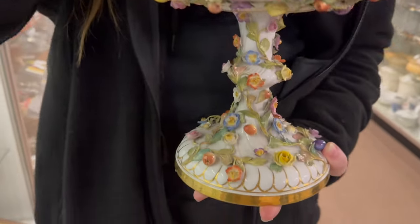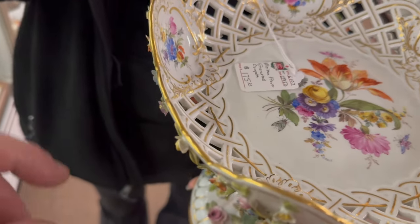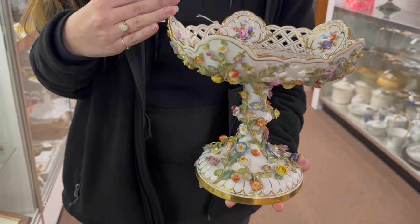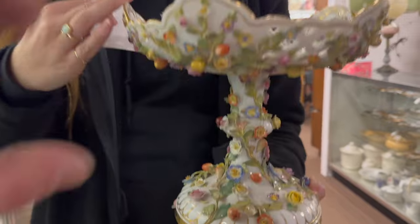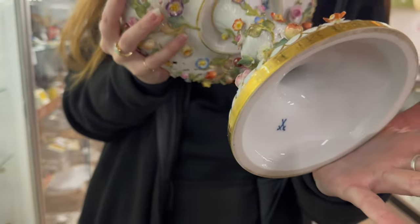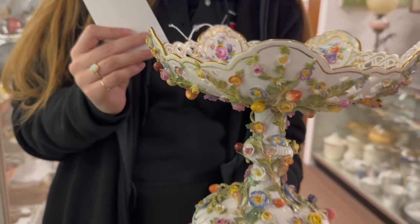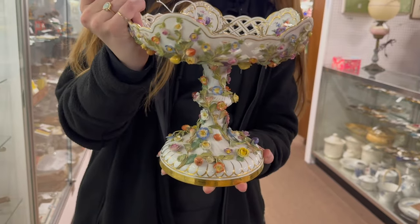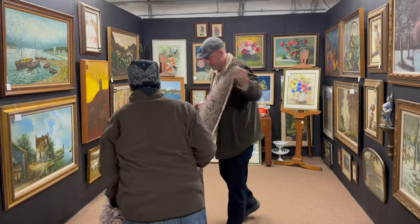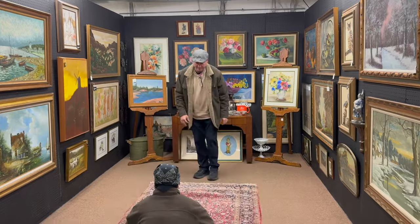This is really cool - it looks like Dresden, wonderful work in it. Look at the top - it says Meissen. If that's Meissen, that's an incredible buy at $175. Let me see the mark. It's got a Meissen mark on the bottom - both pieces are signed underneath the top bowl and the bottom bowl. So that is an absolute bargain for $175.